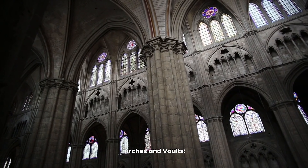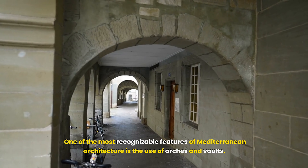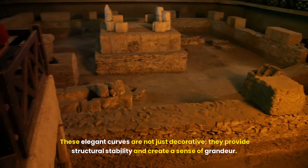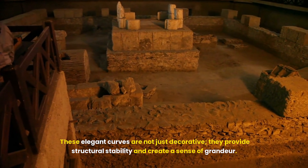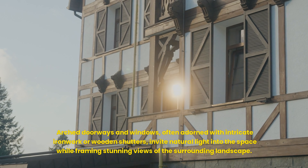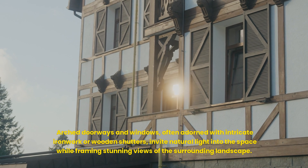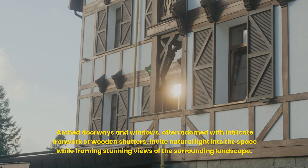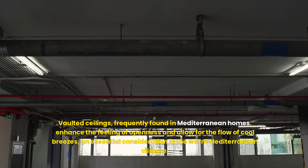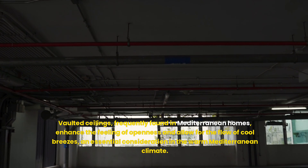One of the most recognizable features of Mediterranean architecture is the use of arches and vaults. These elegant curves are not just decorative — they provide structural stability and create a sense of grandeur. Arched doorways and windows, often adorned with intricate ironwork or wooden shutters, invite natural light into the space while framing stunning views of the surrounding landscape. Vaulted ceilings, frequently found in Mediterranean homes, enhance the feeling of openness and allow for the flow of cool breezes.